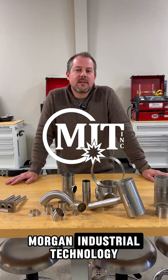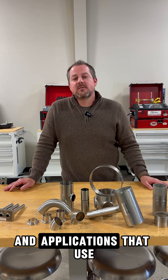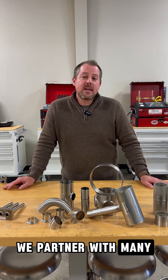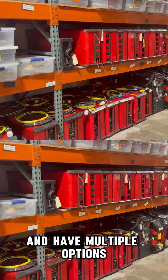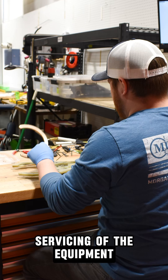Hey guys, Kyle Muncy here with Morgan Industrial Technology. Let's talk about a few of the industries and applications that use orbital welding equipment. Here at MIT, we partner with many of the industry leaders and have multiple options in rental, purchase, as well as servicing of the equipment.